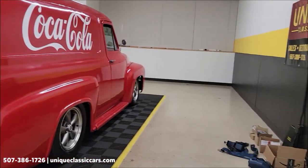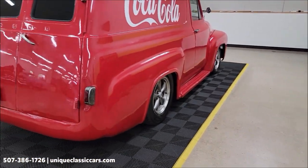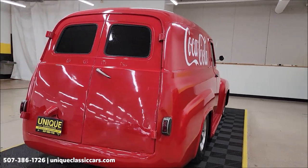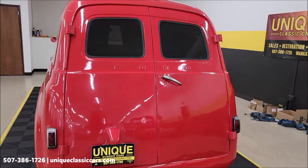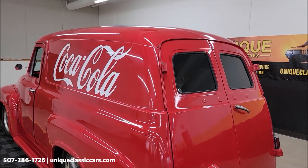It will come with some miscellaneous seat belt items. Remember, we do consider trades, financing is available, we can assist with transportation, and this vehicle may be eligible for an extended service contract — consult with your sales associate when you call in or email.